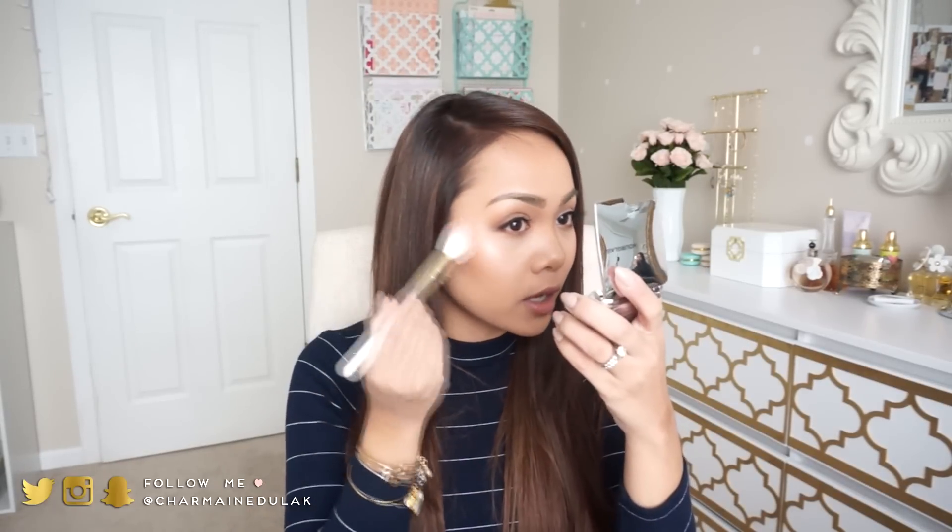Oh my gosh, this is like my new favorite brush ever — I had to bring it with. It's from SL Miss Glam. It's so cute. This is the tapered highlight brush and I used this to apply my highlight today. It picks up product so, so well and it just really applies it on so nicely. And seriously, this brush is so dang soft. I love it.